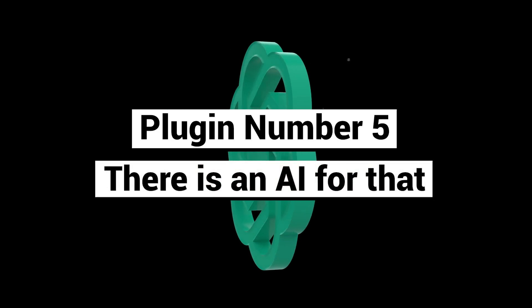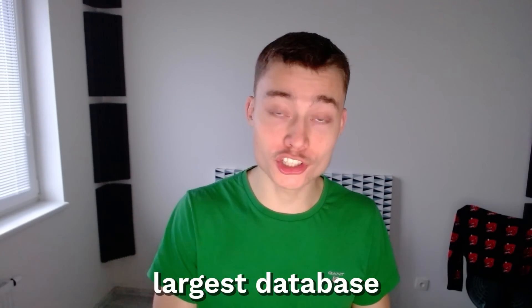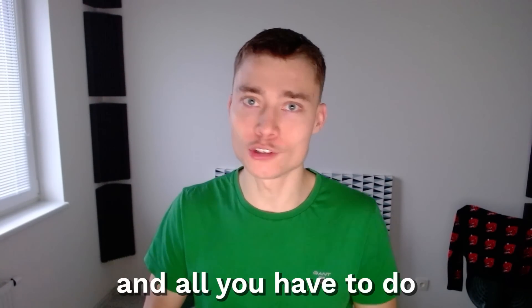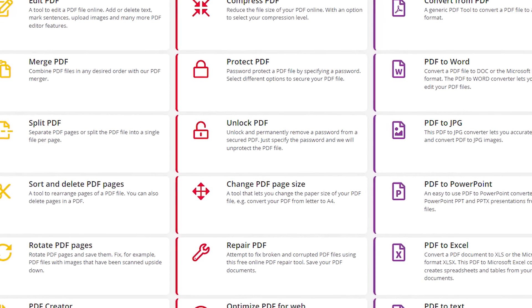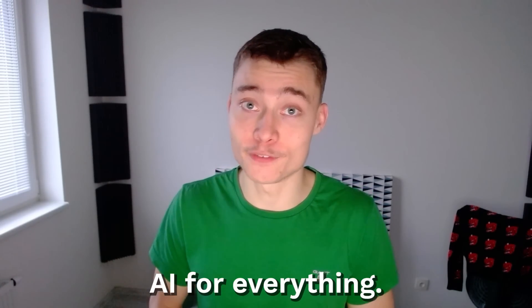Plugin number five: There Is An AI For That — yeah, that's the name of the plugin. It has access to the world's largest database of AI tools, and all you have to do is give it what you need. From PDF converters to image editing to video editing, literally there is an AI for everything.